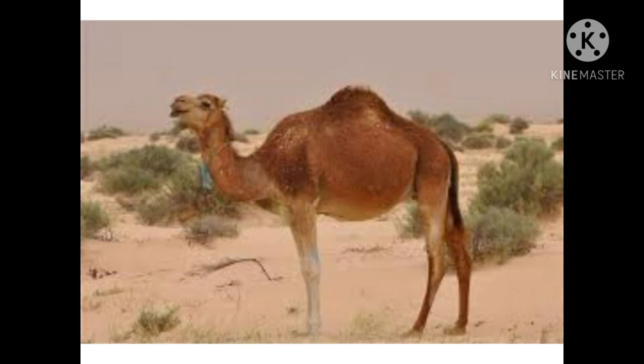Let us take a look at how camels survive in the hot desert. A camel can survive for a long period of time without water and food. It stores fat in its hump and uses it during periods of scarcity of food. It has flat, wide, padded feet which help it to walk on the sand without sinking. The long eyelashes, special eyelids, and large nostrils protect it from the blowing desert sand.